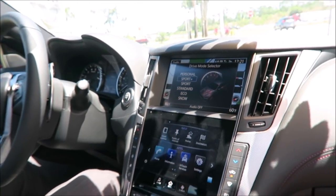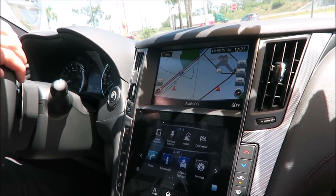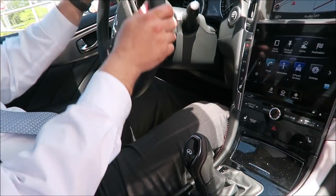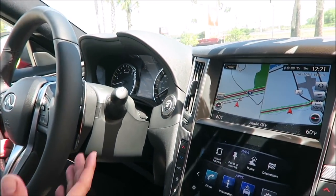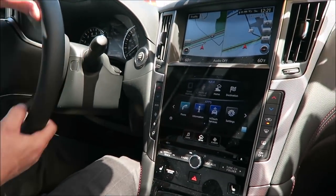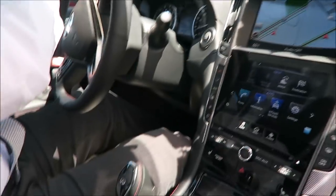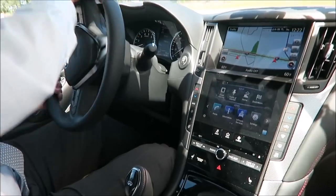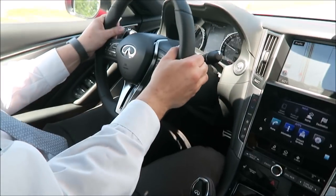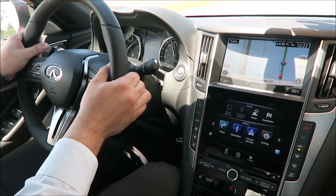So you can only get Sport Plus in the Red Sport. If you get a regular sport, you're not going to have Sport Plus. Sport Plus is essentially going to retune the transmission to shift and hang the gears a little bit more like a sports car — it's going to be more for a sporty purpose. I'll put it in kind of manual mode now. Boom — we're already at 80 miles an hour.